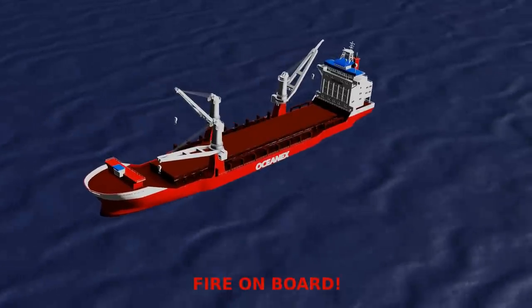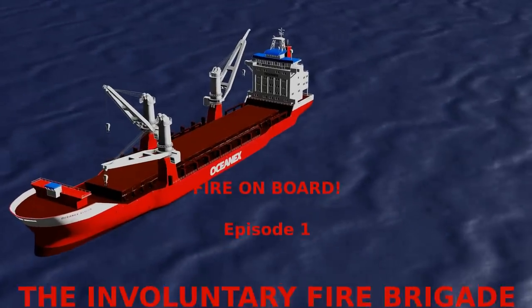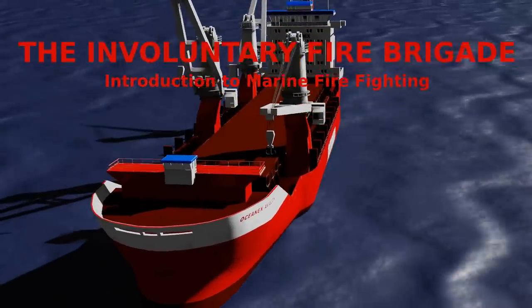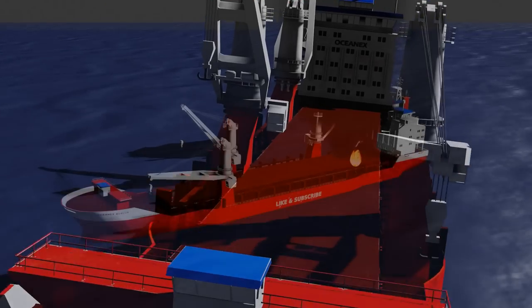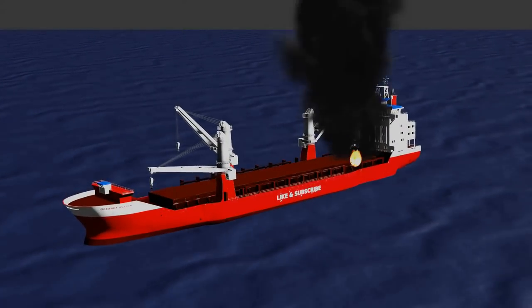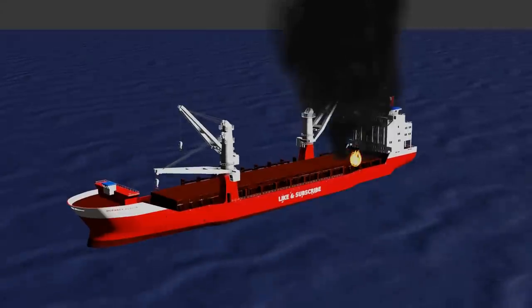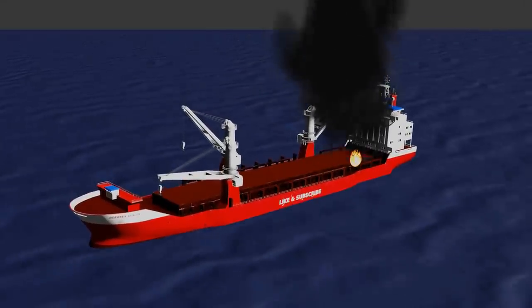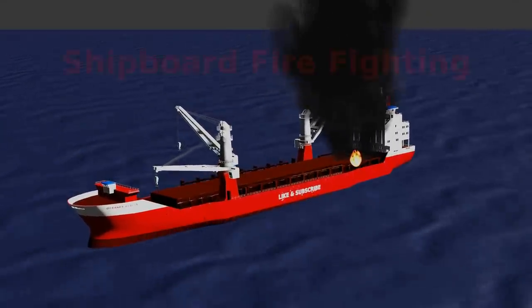Hello and welcome to the first episode of our fire on board video series. Imagine you are on board a ship and suddenly realize that your vessel is on fire — would you know what to do? In this case, which you will hopefully never have to experience, it is important to be well prepared. That's why we're here today, to discuss the specifics of shipboard firefighting.